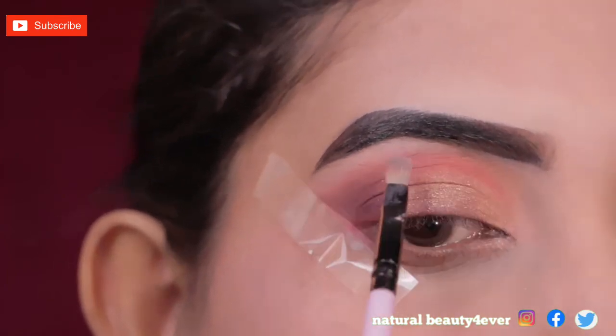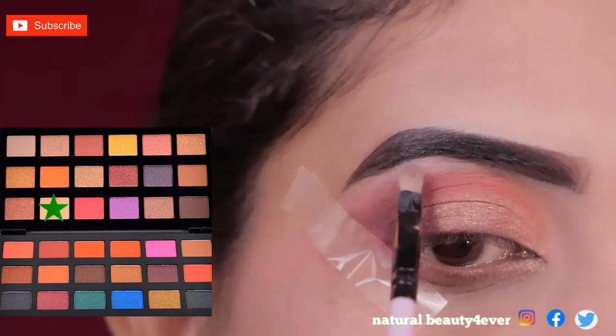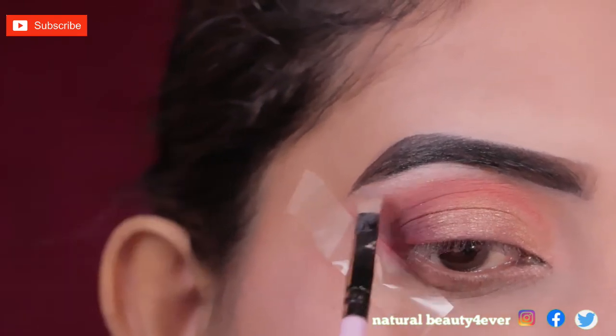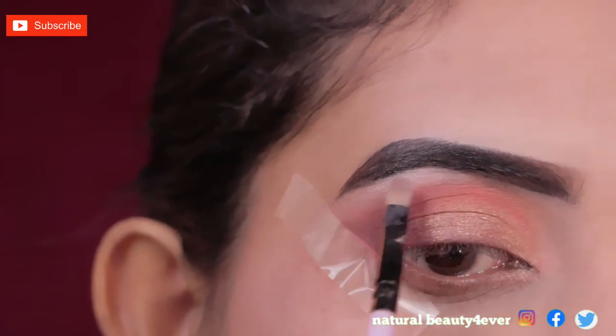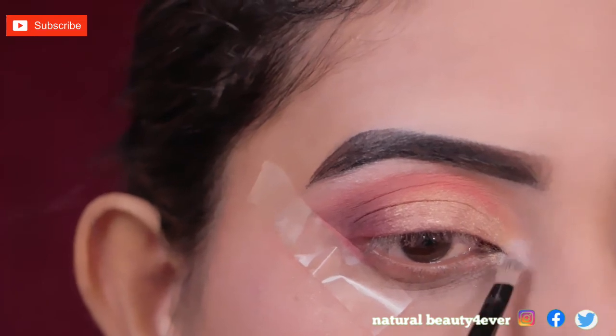Now I am applying this white shimmery shade to my brow bone, and I will also apply it to the inner corner of my eyelid. This makes the eye makeup really beautiful, so don't skip this step.